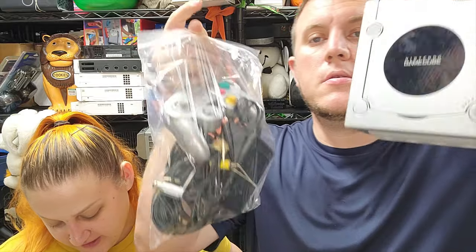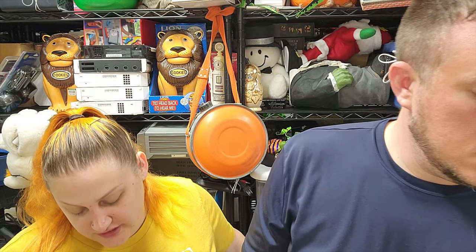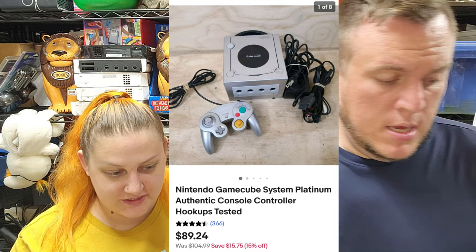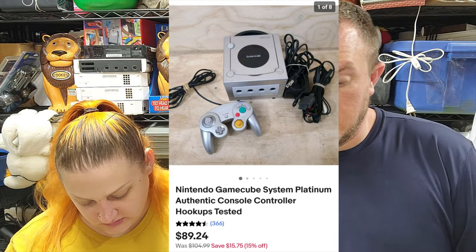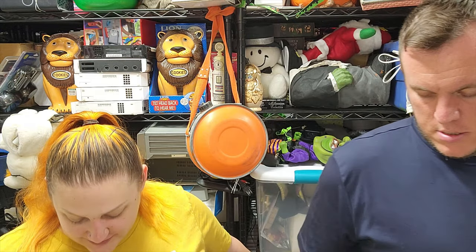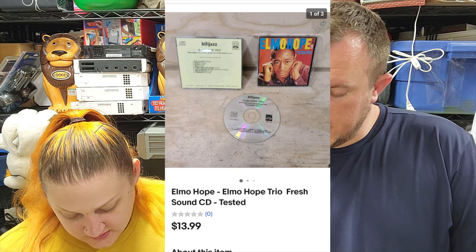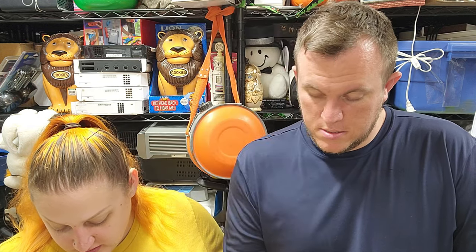Then we sold the GameCube that's been up for a little bit but finally sold - the platinum one with all the pieces, missing the little covers but everything works. Sold for just under $90. I probably had it a little too high but it finally sold. From the hundred-dollar jazz buy: Elma Hope Trio CD sold for just about $14 shipped.